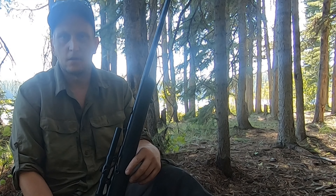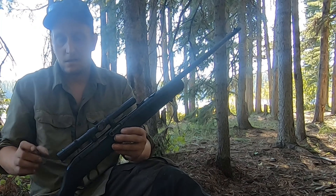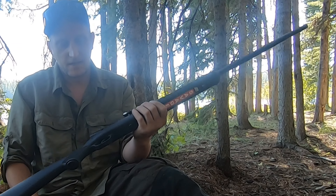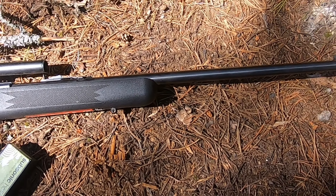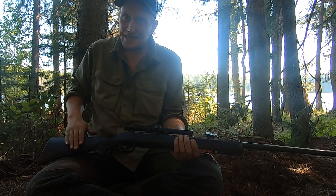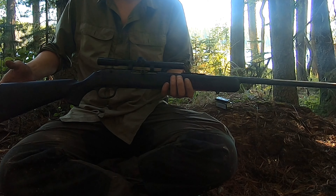The 22LR as a survival rifle is a budget friendly option — that's the first point I'd like to make. This rifle was $149, the scope was just under $30, so I'm under $200 for this setup. Not all 22LRs are that cheap; you can get up to the $1000 mark easily for a very nice rifle. But for what I'm doing, a $200 rifle is all I need.